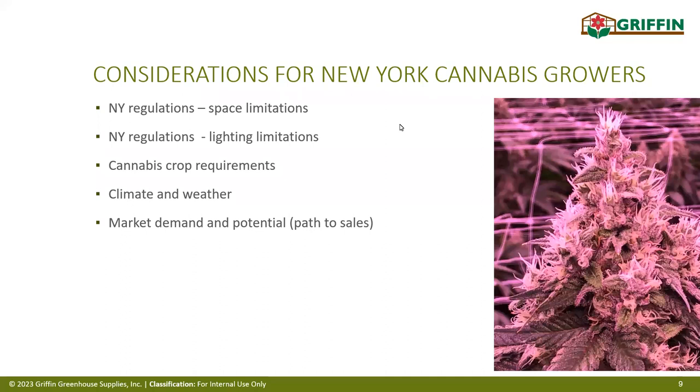When looking at all the processes being discussed today, several things were taken into consideration for New York State: space limitations, New York's regulations on supplemental lighting requirements, climate in New York State, and potential paths to marketing.